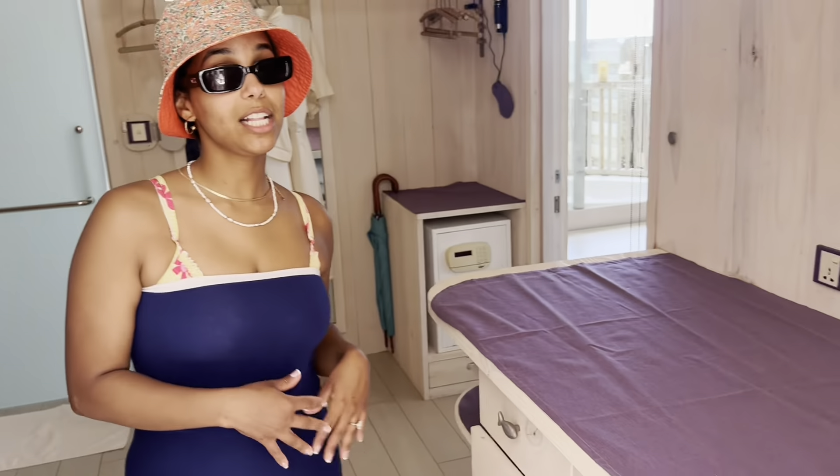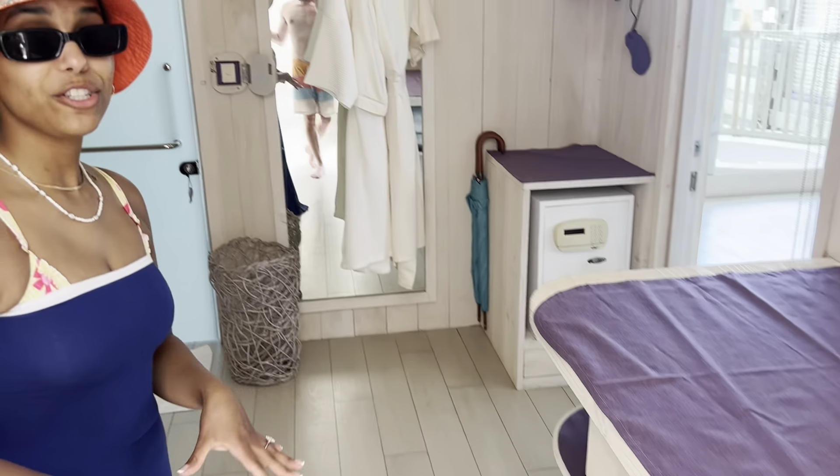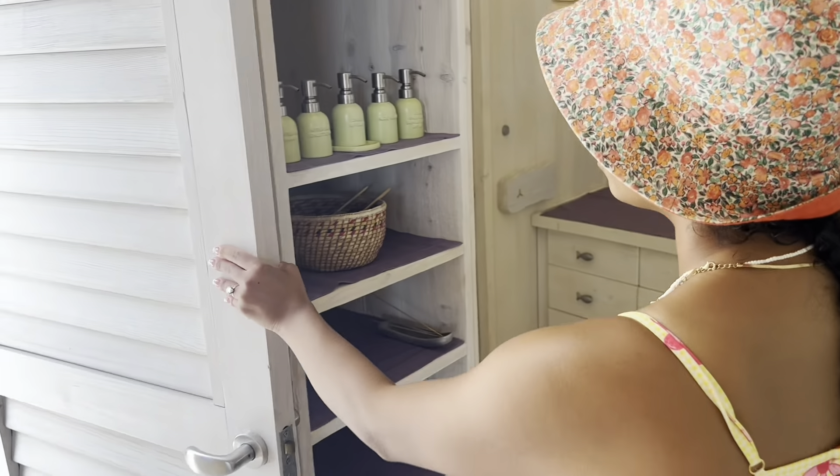Coming to the closet — I love all the little fish handles they have here. So much space. Everything's organized and separated and I just love this closet.